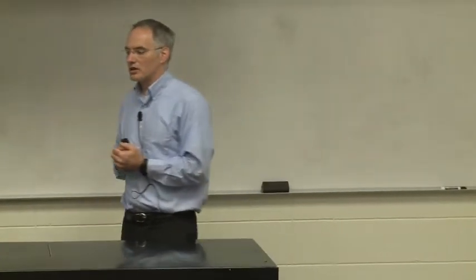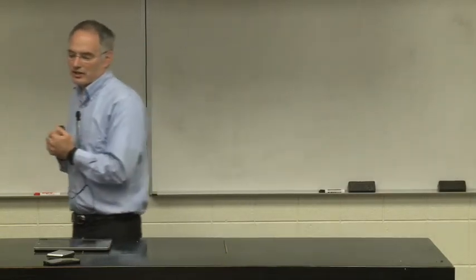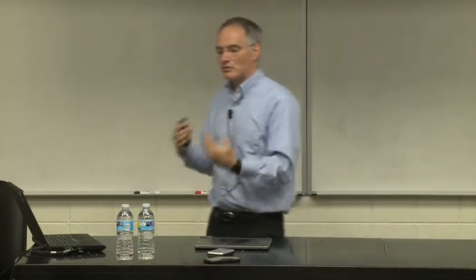Another policy people talk about is cap-and-trade, which is like a tax in that the government regulates emissions, but instead of paying a tax for every ton, you have to retire a permit. The government issues a fixed number of permits and lets everybody trade. If you have more allowances than you need and you can sell them, you have an incentive to reduce your emissions. The opportunity cost thinking means cap-and-trade can be just as effective as a tax in encouraging emission reductions.